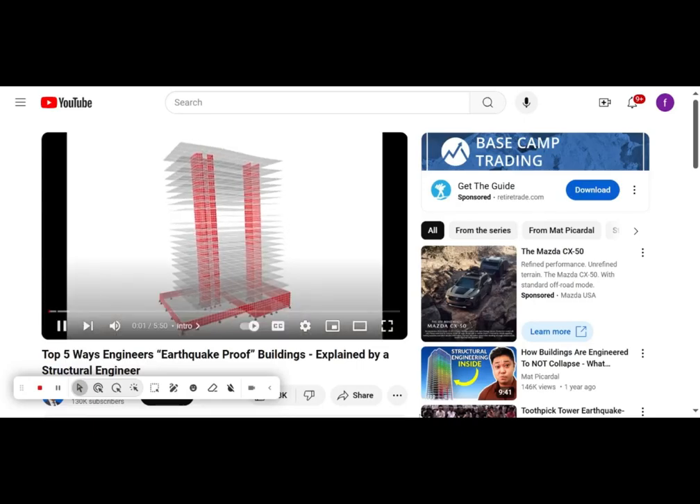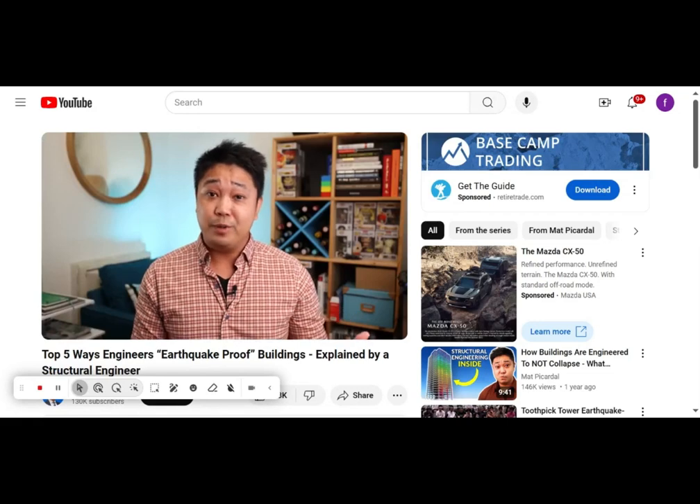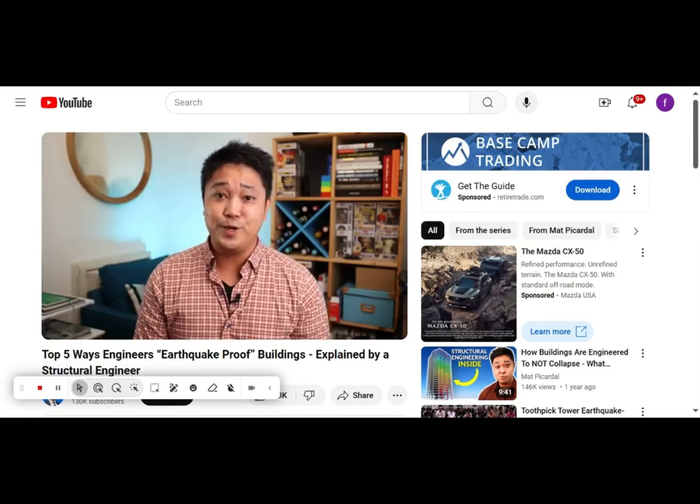Going over the five ways that buildings are engineered to resist earthquakes, explained simply by me, Matt Picardle, a structural engineer in the California area.